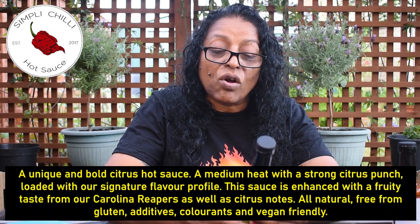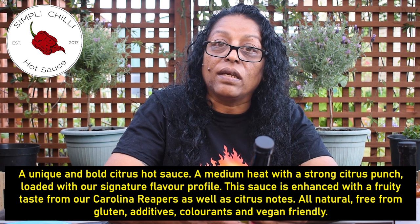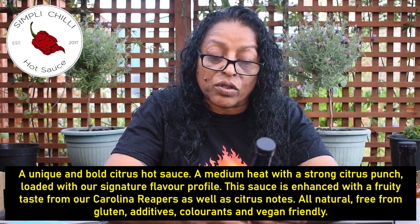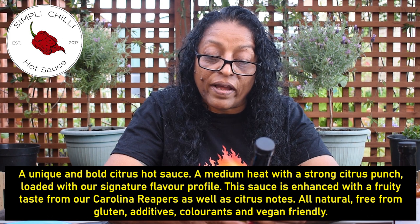Simply Chilli hot sauce, Citrus Explosion - Great Taste Award. So handcrafted using Carolina Reaper chilies, the hottest in the world - we know about that. A unique and bold citrus hot sauce. It's going to be like a tangy, reaper-y hot sauce - that sounds nice. Medium heat with a strong citrus punch, loaded with our signature flavour profile.